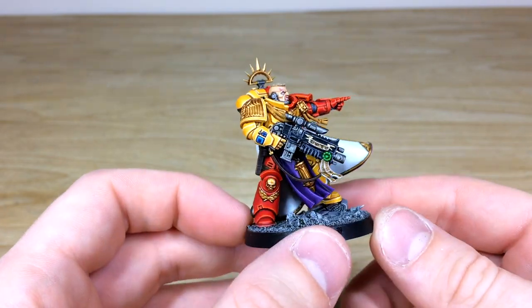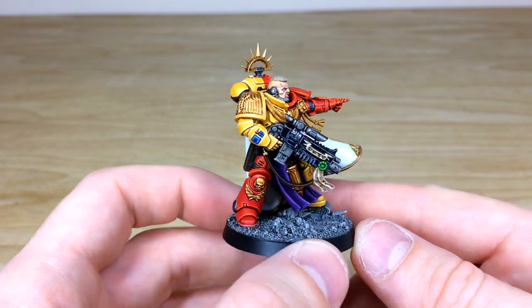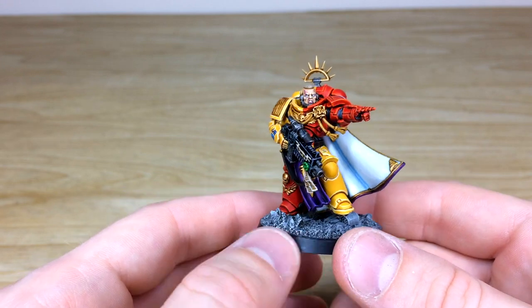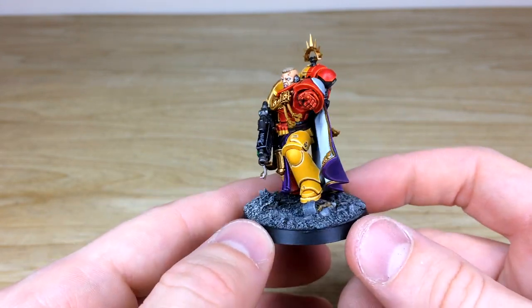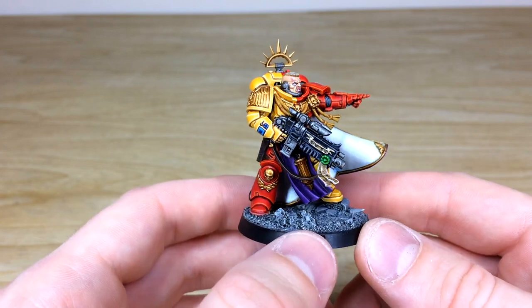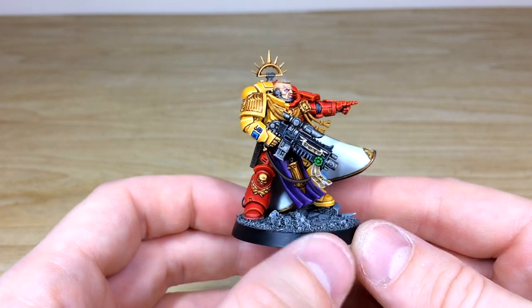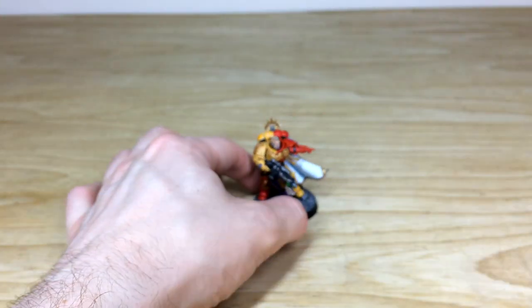Overall, a really really cool captain from the Primaris range. As a business, we are a character specialist — we take a lot of pride in working on characters and paint them to very high standards. If you're interested in a silver level character, this is a very good example — silver is our most basic level of character painting. A really cool Howling Griffins Primaris Captain; I do hope you like it.